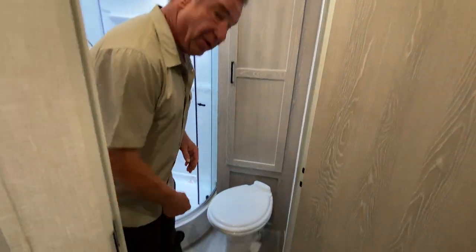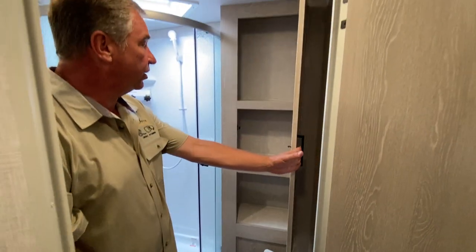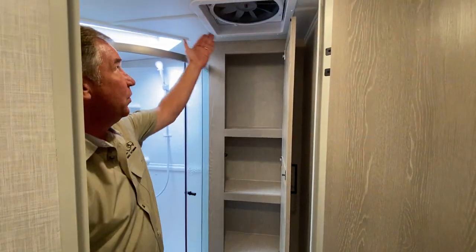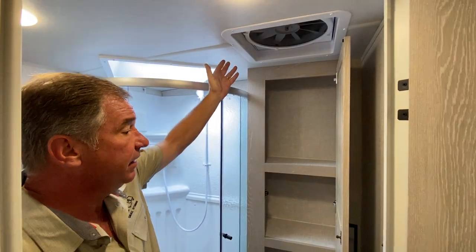We have our china toilet with foot flush and a large storage section. We feature a ten-blade, third-horsepower Fantastic vent fan that will draw and move a lot of air.